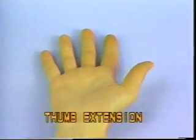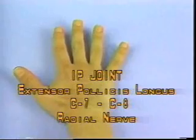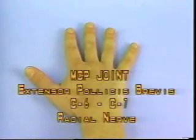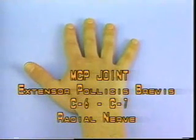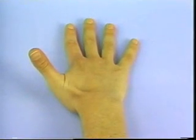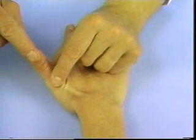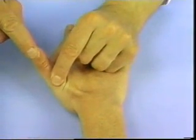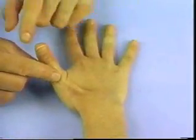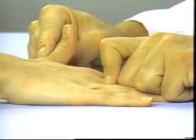Thumb Extension. Interphalangeal joint: extensor pollicis longus, C7, C8, radial nerve. Metacarpophalangeal joint: extensor pollicis brevis, C6, C7, radial nerve. With the palm placed on the table, instruct the patient to lift the thumb up away from the table. Attempt to flex the interphalangeal joint by pressing over the distal phalanx to test the extensor pollicis longus. Pressure applied over the proximal phalanx tests both the extensor pollicis longus and brevis muscles.